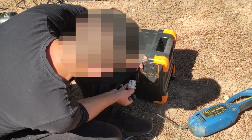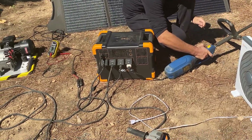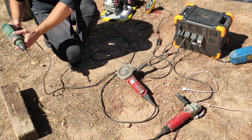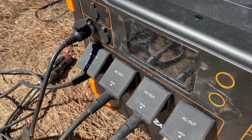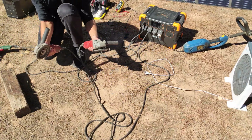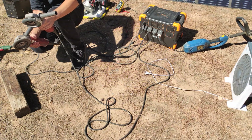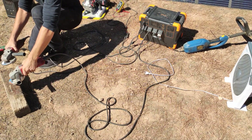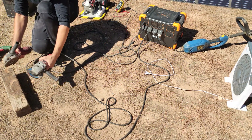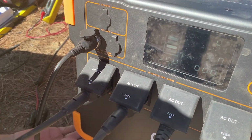We are going now to try to overload the three motors to see how they respond. We will start with the Pecron. We are going to connect devices up to 2,300 watts of power, and when using the grinders, the overload lock of the internal converter trips and it stops. It doesn't support more than 2,000 watts.